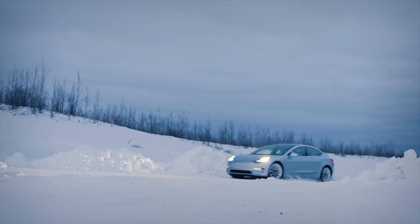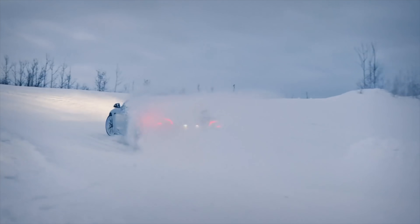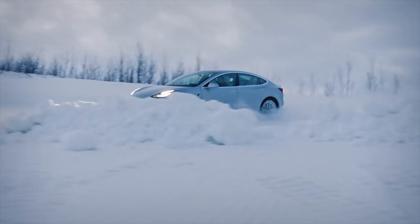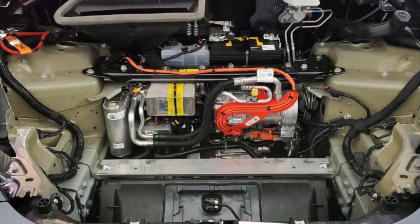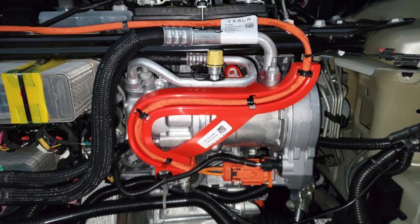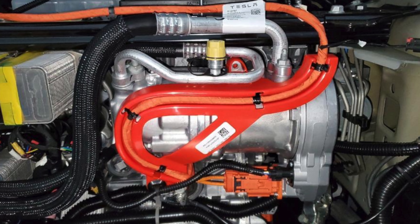Electric cars are notoriously bad in colder climates, with people estimating that around 40% of your range is lost pretty much immediately in a Model 3 if you're in a cold climate. Well in the new Model Y, Tesla added something revolutionary: the heat pump. The heat pump is just a more efficient heating system that can heat the interior of the car much more efficiently than the Model 3 can.